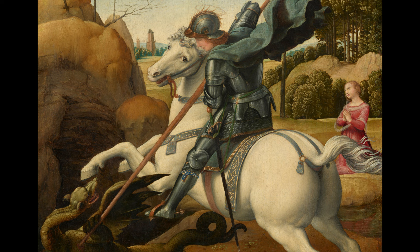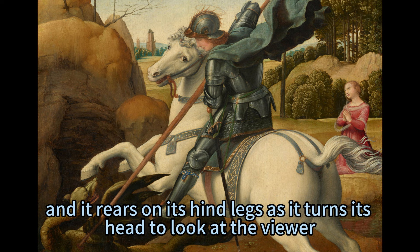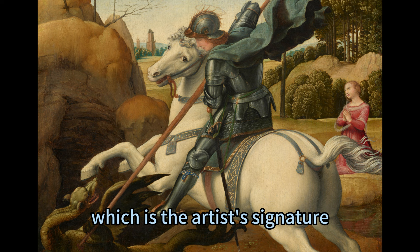His horse is also white and elegant, rearing on its hind legs as it turns its head to look at the viewer. The horse's neck strap is inscribed with the name 'Rafello,' which serves as the artist's signature.